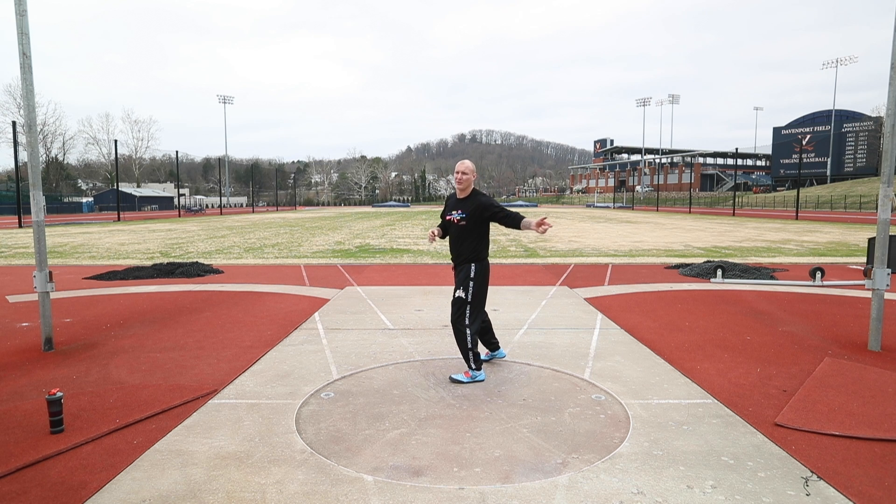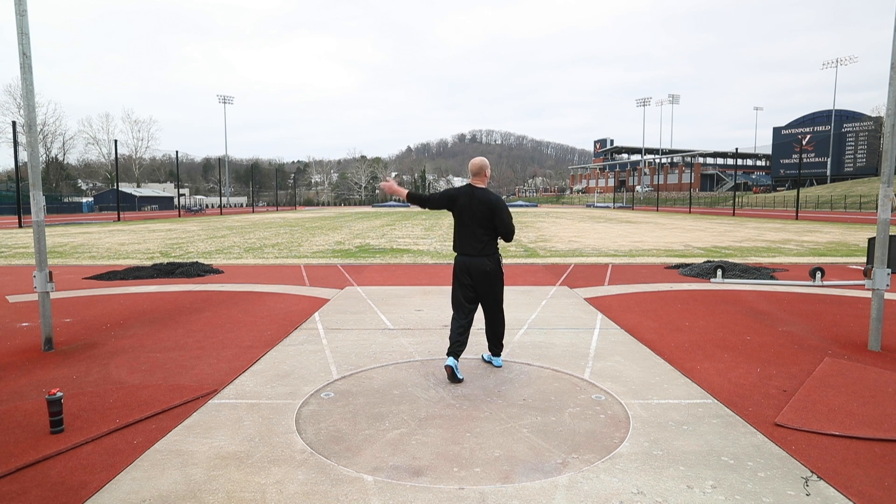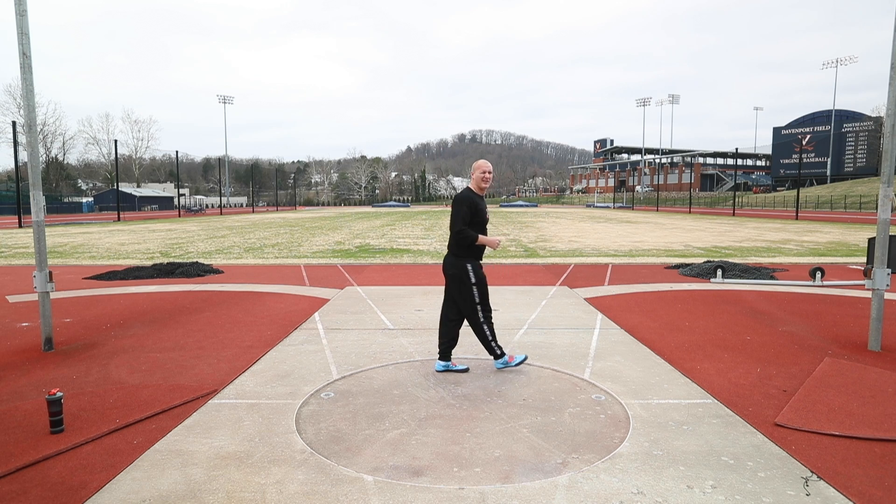That one felt a bit too far behind, so on the finish everything came through and then I had to pull off. The discus came out early.